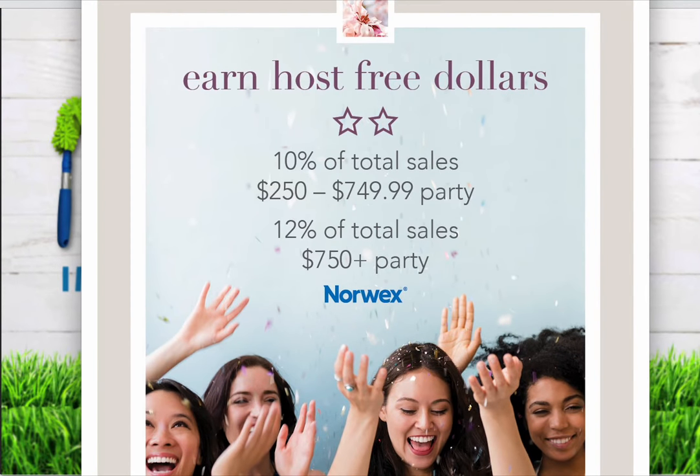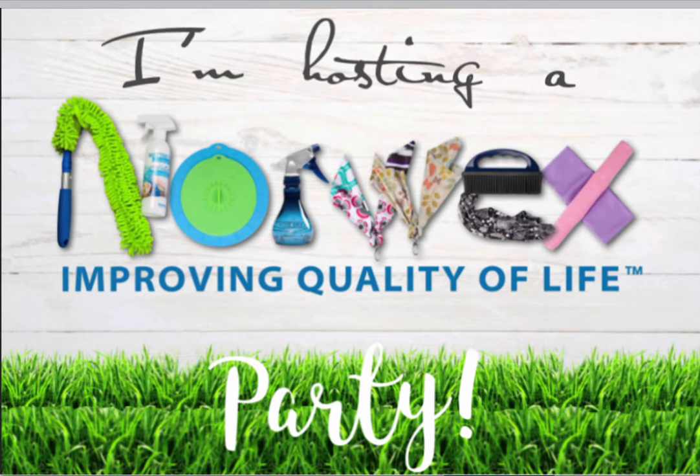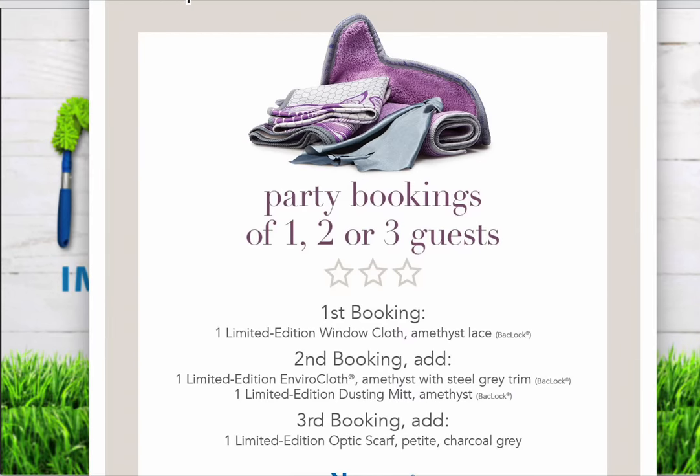The next section is a fun one — you actually have the chance to earn Norwex dollars to spend on whatever you like. When you reach $250 in sales, you start to earn 10% of your total sales in Norwex dollars. Once you reach $750 in sales, you earn 12% of your total sales in Norwex dollars, which can accumulate quickly. In the end, you'll have a nice amount of Norwex dollars to spend on whatever you like.